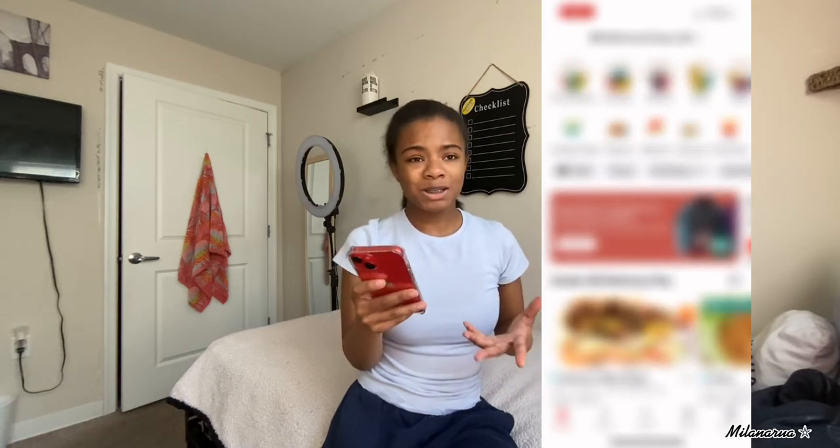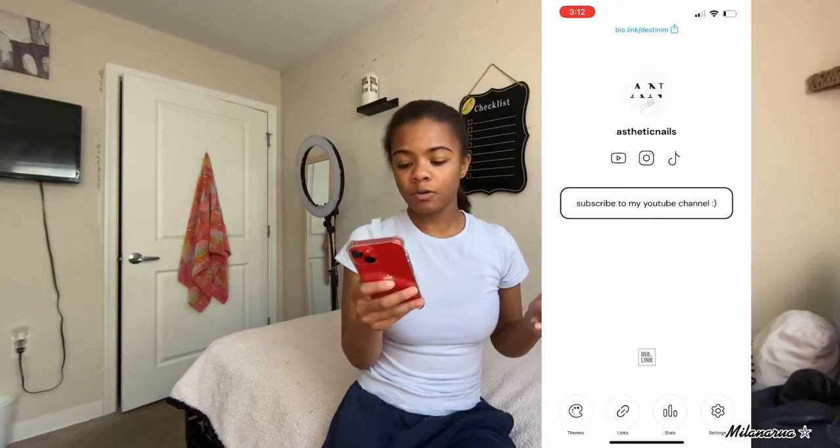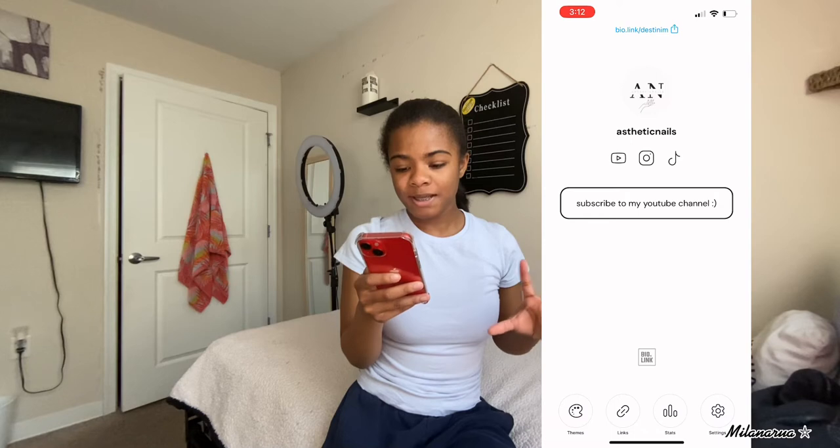I also have DoorDash. I need to actually delete this app because every time I go in this app I wind up buying food and I don't need to do that. DoorDash is just always taking my money, and I know I'm not the only one.